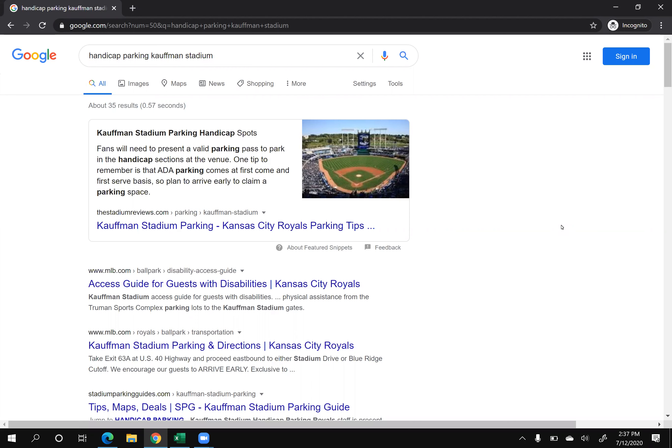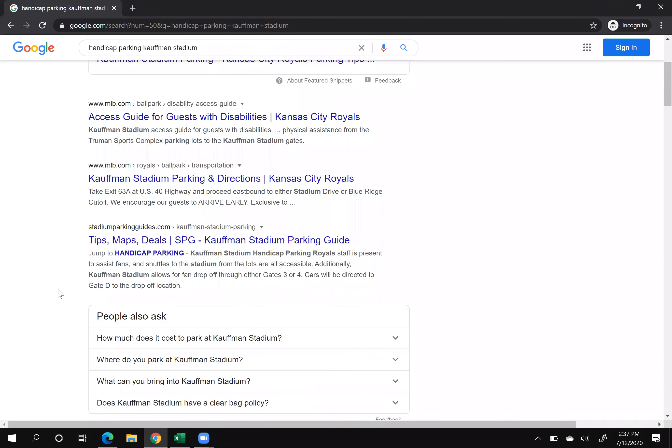In early 2020, Google got rid of having multiple spots within their results. So in January 2020, you could have this answer box and then have the first organic listing right below that. Google got rid of that — so now if you get into the answer box, you only have that; you don't have any of the organic listings below it.